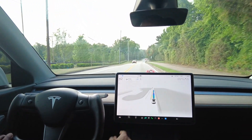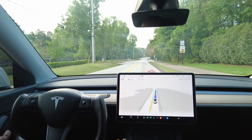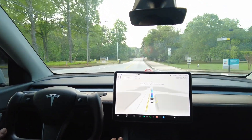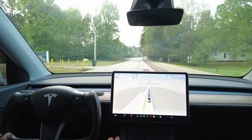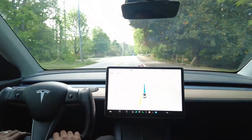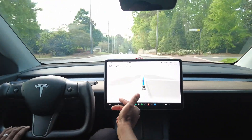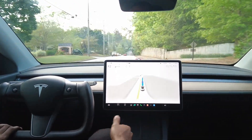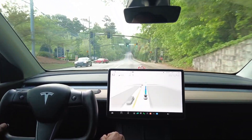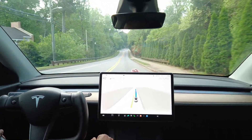The speed limit is 35 and we're going 42 — I set my max a few percentage points above the speed limit. This is the first time it's told me to put pressure on the wheel, so I'm not receiving as many nags as before. It seems they're tracking your eyes more than requiring you to hold the wheel.